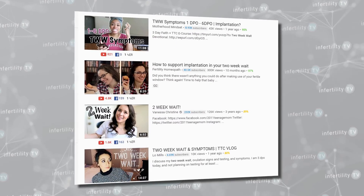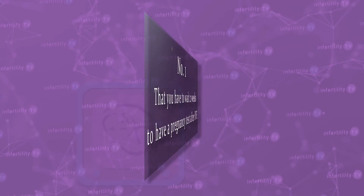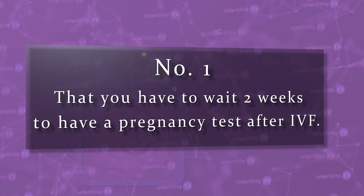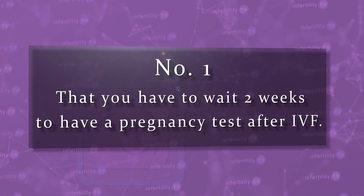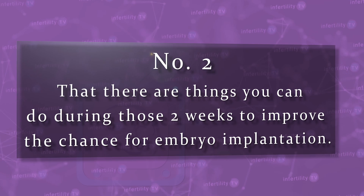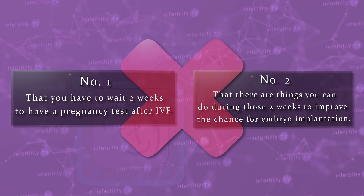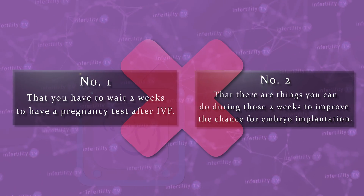I have been seeing videos all over YouTube about the IVF two-week wait. These videos focus on two things: number one, that you have to wait two weeks to have a pregnancy test after IVF, and two, that there are things you can do during those two weeks to improve the chance for embryo implantation. Both are wrong. Stay tuned to find out why.